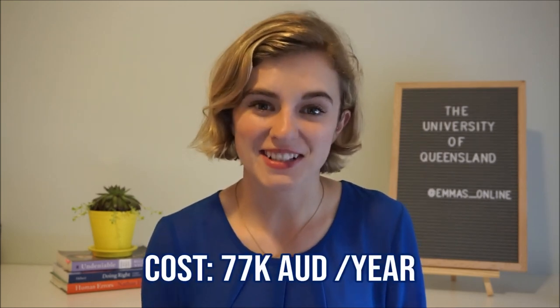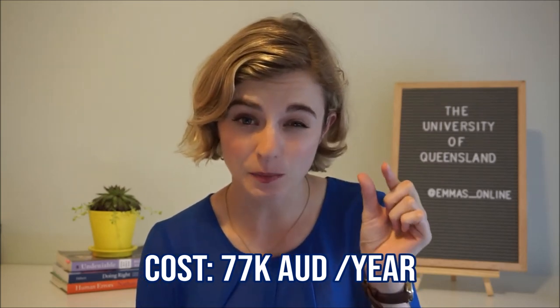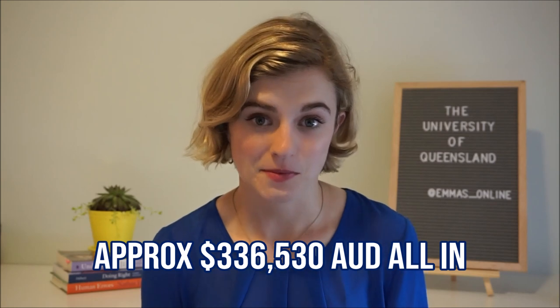The second two years are at a variety of different clinical schools throughout Queensland in Australia — that could be rural placements, hospitals within Brisbane, or different placements depending on where you go. The tuition is about 77,000 Australian dollars per year, subject to increase. I personally luck out a little bit because the Canadian dollar is slightly higher, but it's going to be a lot — there's nothing I can do about that.